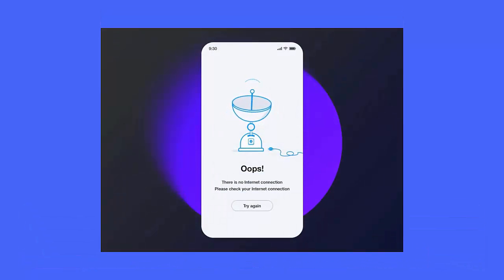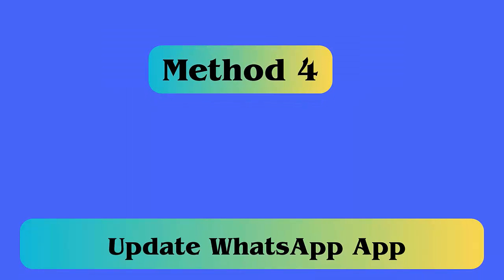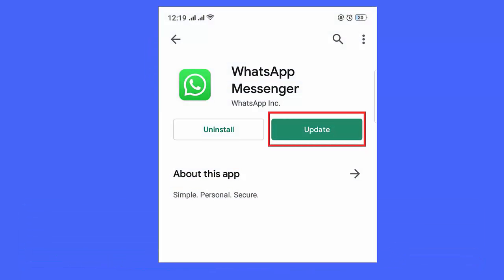Method 3: Verify internet connection. Every app needs a good internet connection to work smoothly, but an unstable or poor internet can lead to WhatsApp keeps stopping errors. Therefore, you should always check if your phone is getting a proper internet connection.